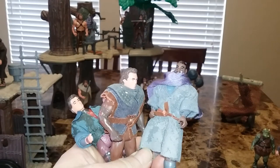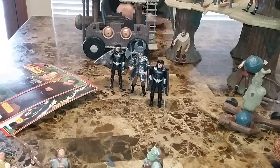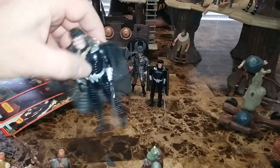These toys have lots of soft goods with them, which is kind of a lost art. That's coming back with the 2018 vintage collection Star Wars toys — they're bringing back soft goods on that one. I was really impressed with this toy line for that.